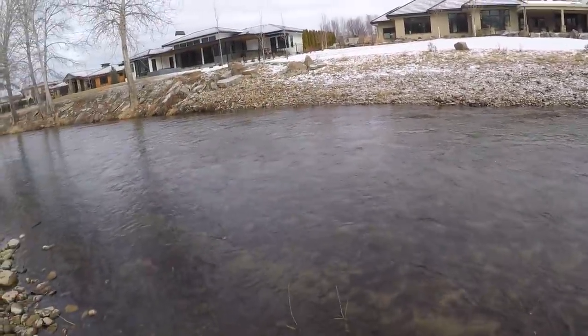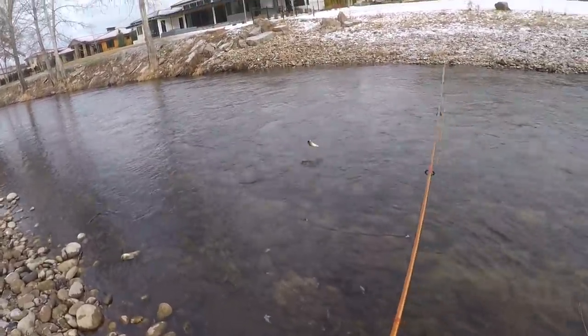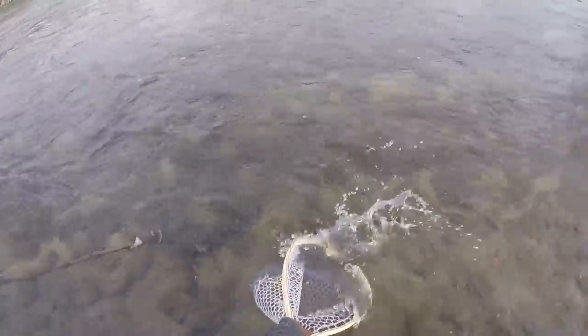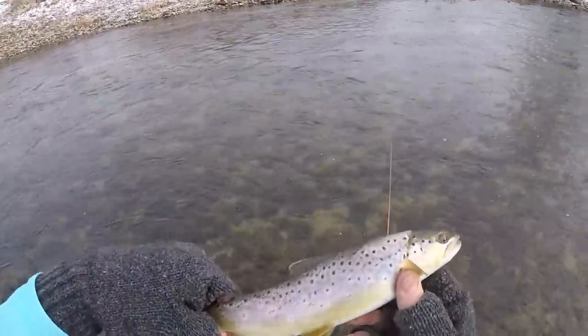Got one. There we go — I think this is a little rainbow. No, this is a brownie. I'm on the board with Gage now. Fish number one on the day, probably about 10-11 inches, but some pretty colors on that fish. We'll let her back in the water. Nice way to start the day. Not the piggy we're after, but it's a good start.